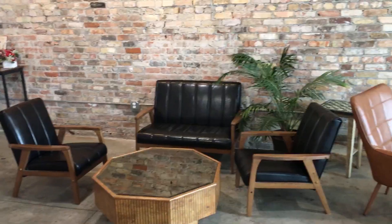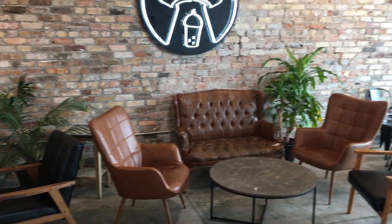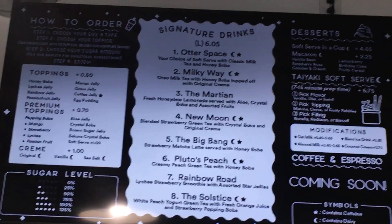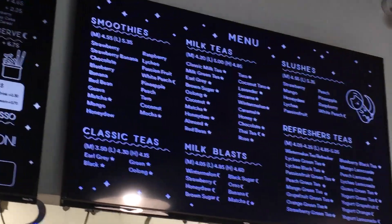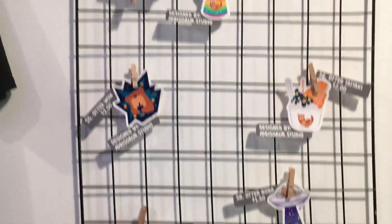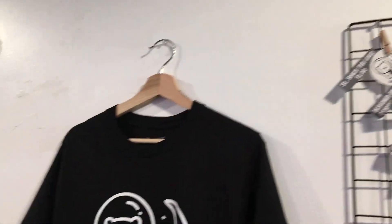After she got off work, it's a nice little spot right off State Street and pretty easy to find. We got this cute alien space theme and a delicious selection of signature drinks — taiyaki desserts, boba tea, milk blasts, and some little merch like these stickers and this cute shirt.